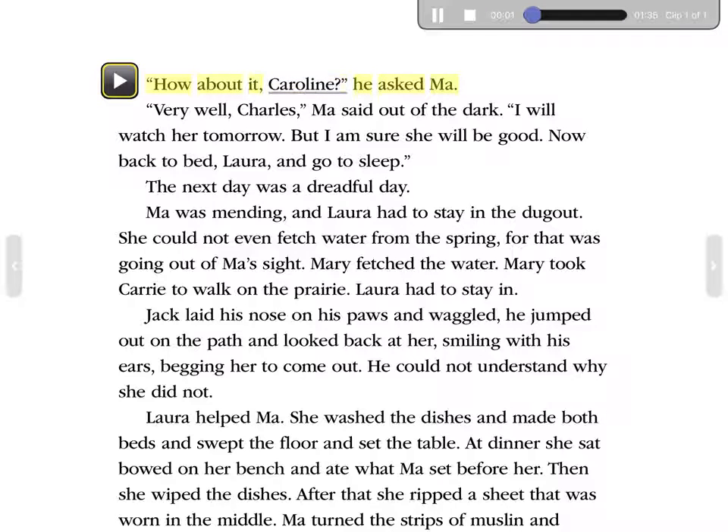'How about it, Caroline?' he asked Ma. 'Very well, Charles,' Ma said out of the dark. 'I will watch her tomorrow, but I am sure she will be good. Now back to bed, Laura, and go to sleep.' The next day was a dreadful day. Ma was mending, and Laura had to stay in the dugout. She could not even fetch water from the spring, for that was going out of Ma's sight. Mary fetched the water. Mary took Carrie to walk on the prairie. Laura had to stay in.